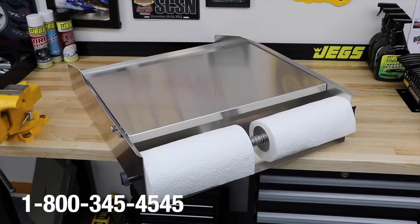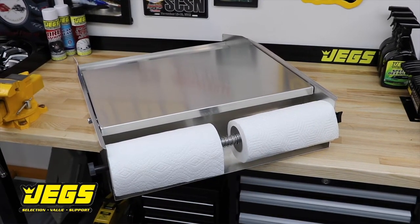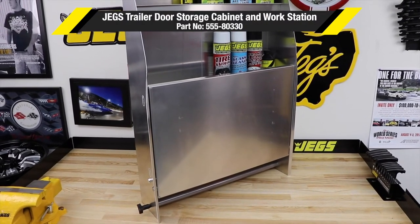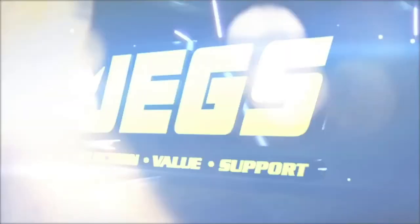Log on to JEGS.com today or call 1-800-345-4545, the most trusted name in automotive performance. One call gets it all, one click gets it quick. JEGS!